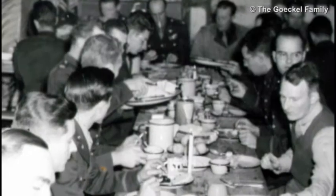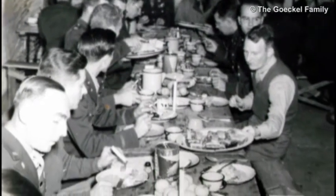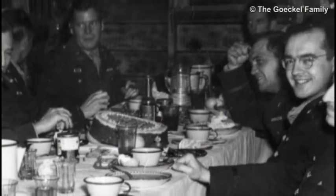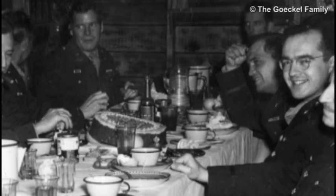Our cooks managed to put together a Christmas dinner — usually rubber turkeys and the fixings — but it was good, it was something different. When the African-Tunisian campaign was over, we moved to Corsica.